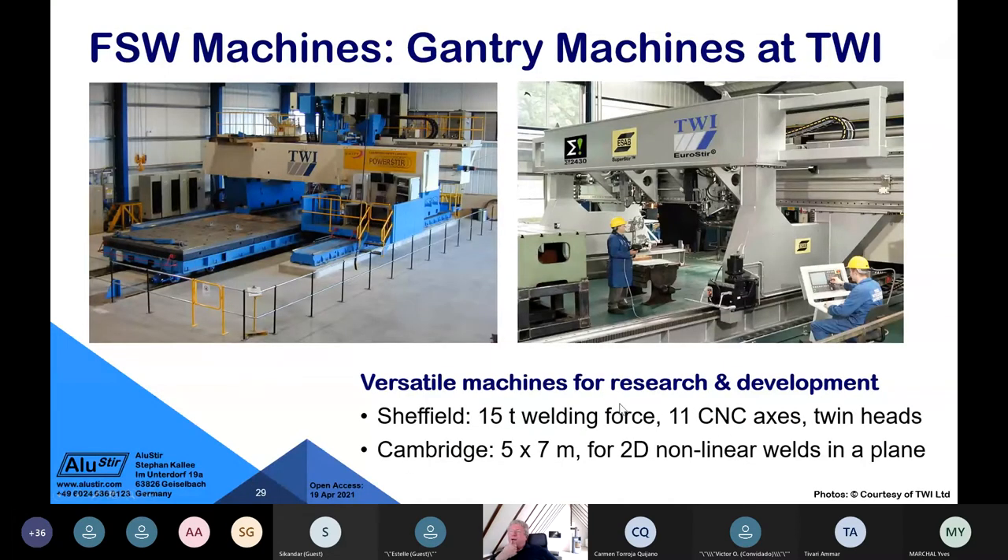I want to show two R&D machines based at TWI, the Welding Institute. These are two gantry machines — a very heavy duty machine capable of 150 kilo-newton downward force, that is 15 metric tons, with two heads — one from the top, one from the bottom — allowing simultaneous welding from both sides. It has 11 axes, making it like a very clever robot, and is one of the largest R&D machines worldwide.